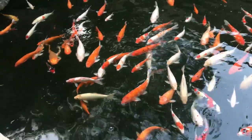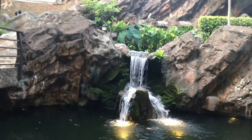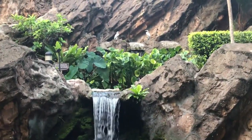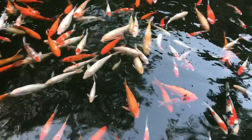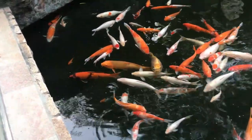Bukit Timah is another area of Singapore with notable community facilities. Bukit Timah Nature Reserve is a great area to explore some of Singapore's last remaining primary rainforests. Walking trails wind through lush vegetation and past the Bukit Timah Nature Centre, which has information about the local ecosystem.